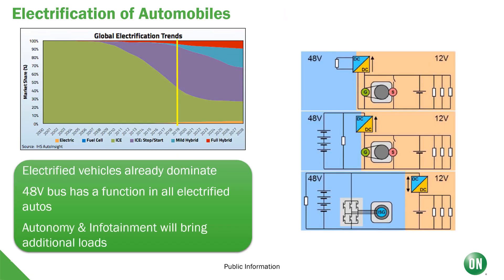Thinking about the electrification of automobiles, start-stop hybrids already dominate the market, and each of these has a 48-volt bus which runs the starter generator. Gradually, more and more loads will move from the 12-volt to the 48-volt bus, and perhaps even the 12-volt bus will disappear. And in the future, autonomy and infotainment will bring additional loads.